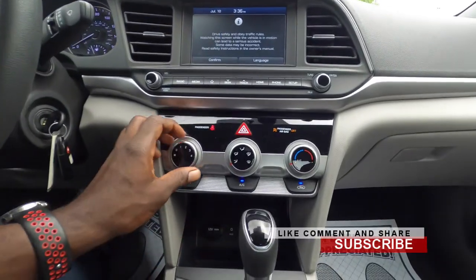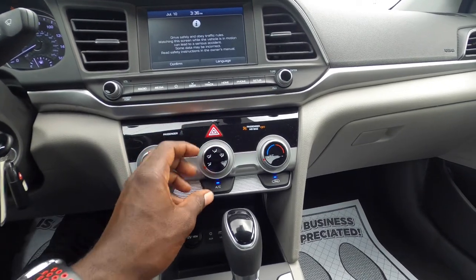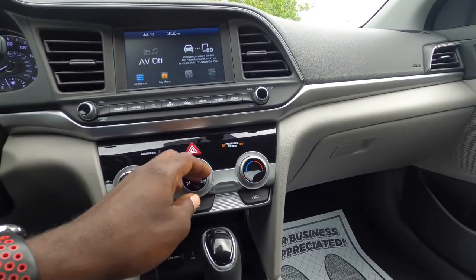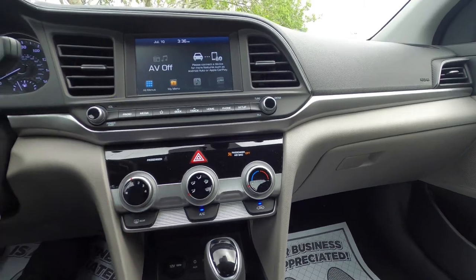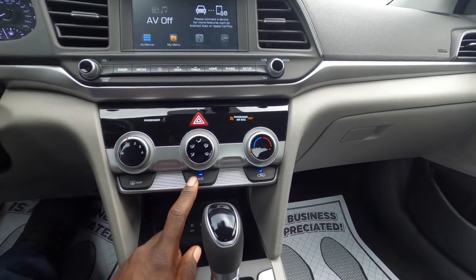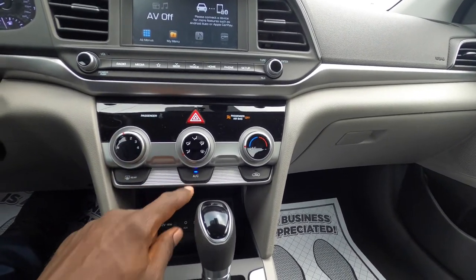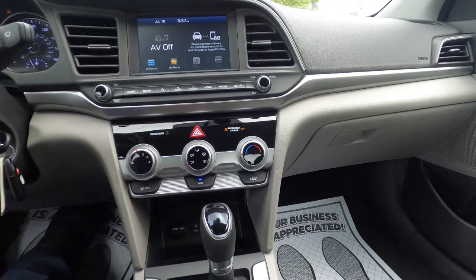These are your AC controls — you can turn it up or down and adjust where you want it to blow: feet and face at the same time, feet only, windshield and feet, or windshield only. Right here is your climate control. Make sure the AC button is on when using air conditioning, because if it's not on you won't get cold air. This button circulates the air throughout the car.